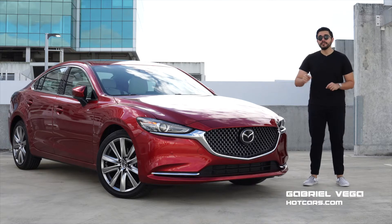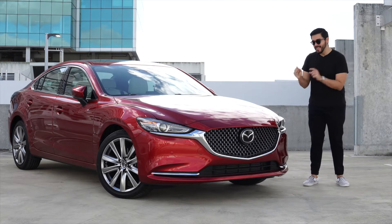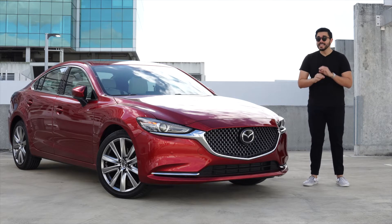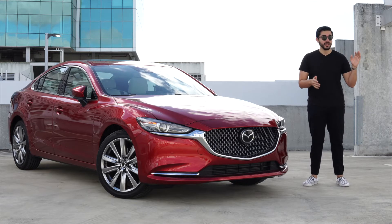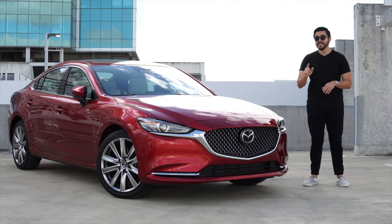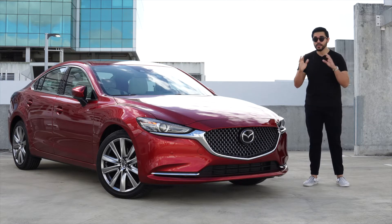Welcome everybody to what is undoubtedly one of Mazda's most important models — the 2021 Mazda 6. It is highly important because of the segment it competes in, having to battle with the likes of the Toyota Camry and the Honda Accord. The 6 has been with us for many years, but Mazda has done a great job of updating it throughout those years.